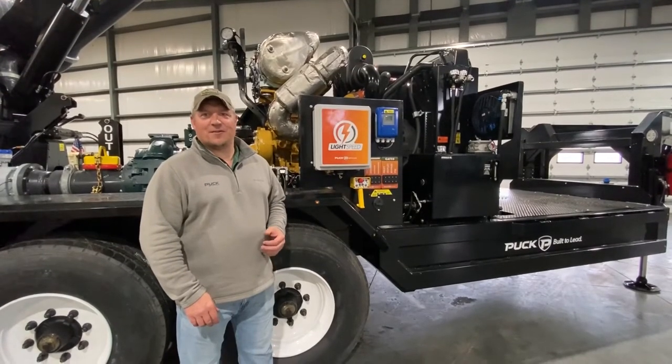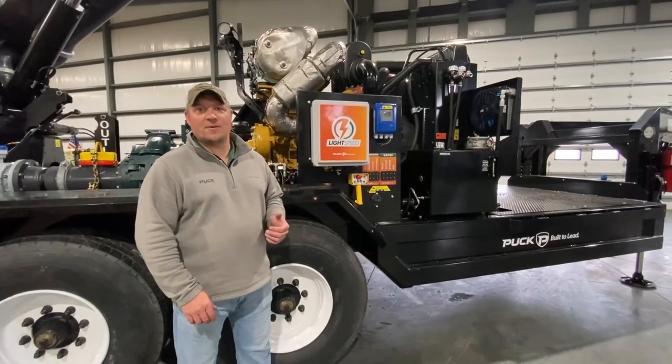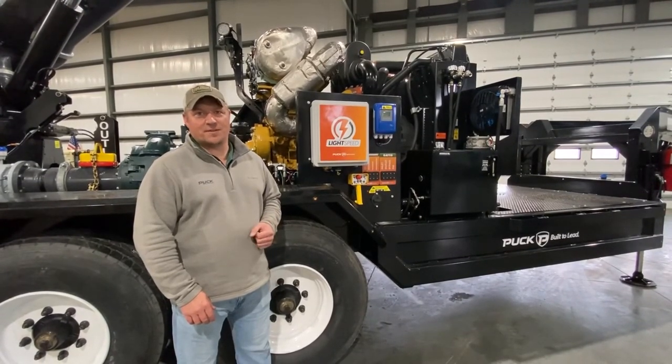If you have questions about our Force-Feed, or any of our other pieces of equipment, feel free to reach out to us at Puck Enterprises.